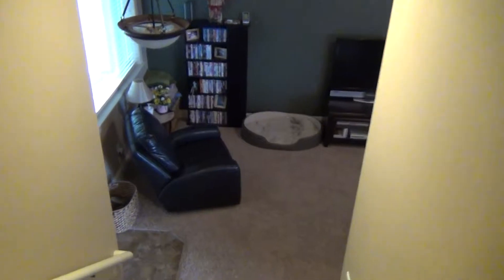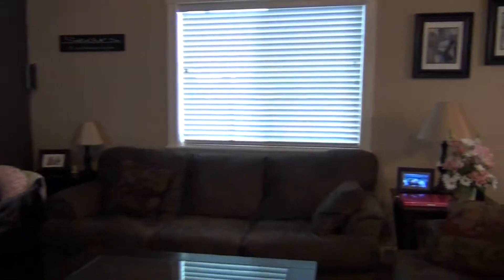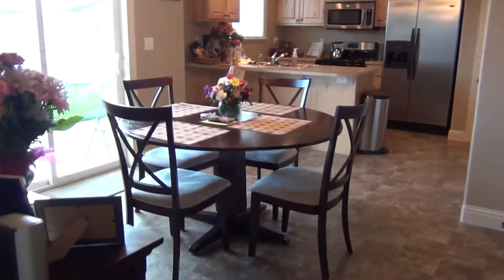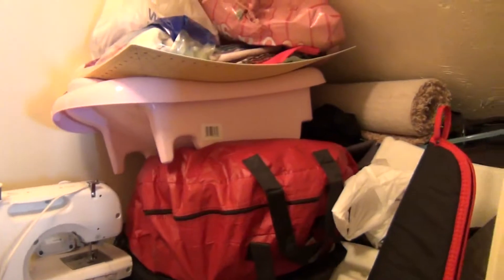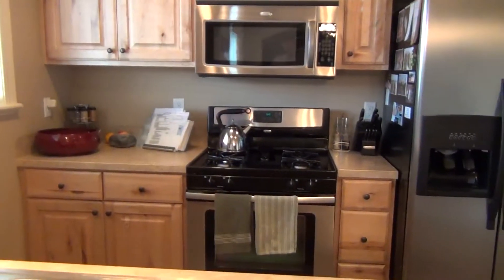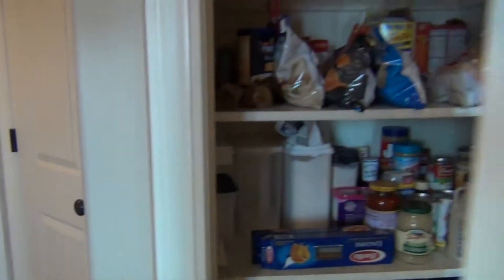Back downstairs, we have some nice laminate or linoleum flooring. Here's your dining area. There's some storage under the stairs. Your kitchen area has some nice custom cabinets, a gas range, and stainless steel appliances.